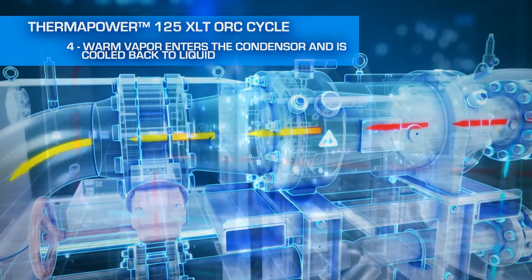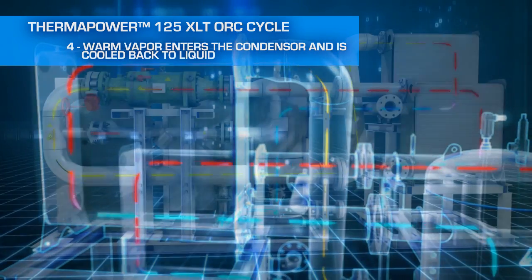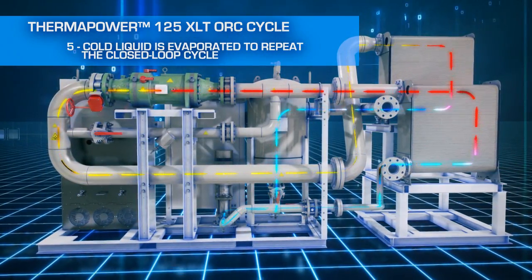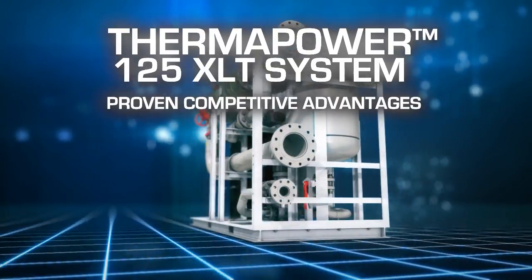Next, warm vapor exits the IPM, enters the condenser, and is cooled back to a liquid. And finally, the cold liquid goes through the evaporator to repeat the closed loop cycle.